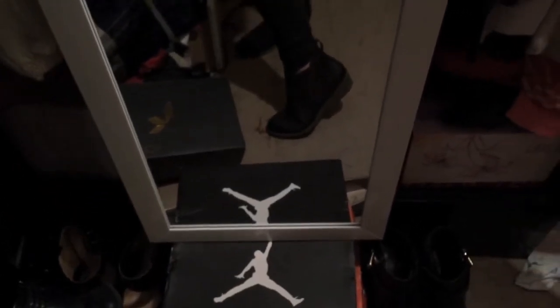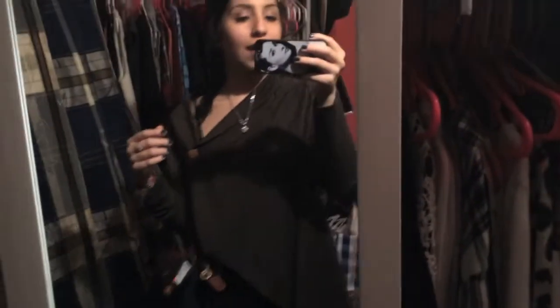Even though they look black, they're brown, I promise you. So yeah, that's my outfit of the night — hope you guys enjoyed it. Hope you guys are having an amazing weekend and I'll see you guys in my next video. Bye!